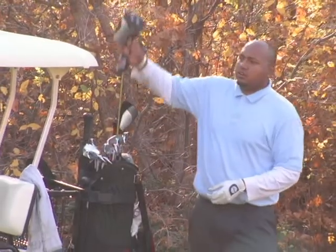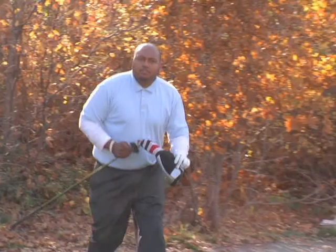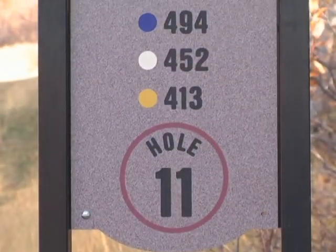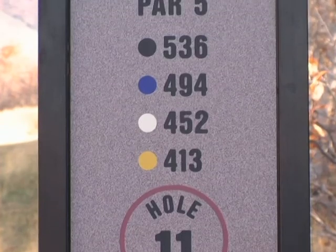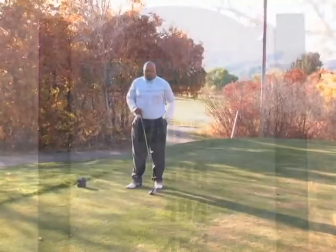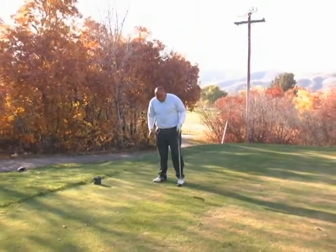We are on number 11 of the Canyon Course, a par 5, 536 yards uphill. The whole fairway slopes down to the left. It is one of the most scenic holes on this side — there are not many better views on the course — so we are going to go ahead and give it a shot.